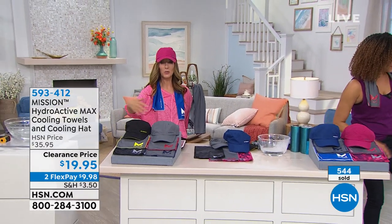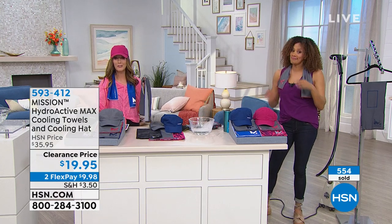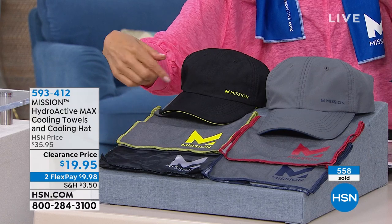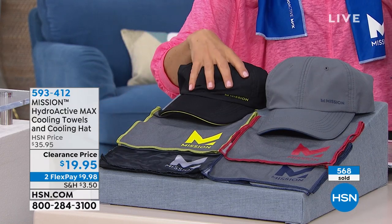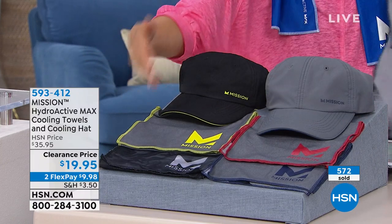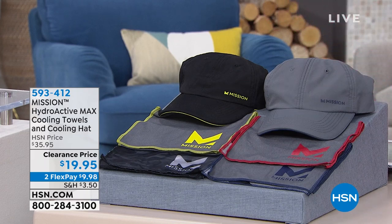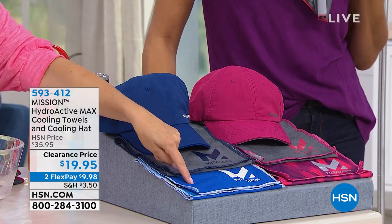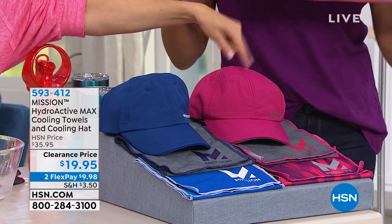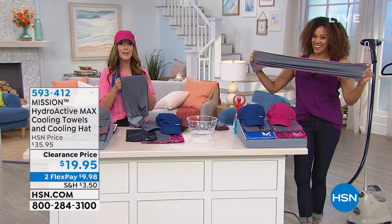Let me remind you about the colors and encourage you to order quickly. We just brought this back for the very first time this season at a clearance price. You're seeing it at the height of summer season, right around the corner. This is the black — you order by hat color. Everyone gets a hat and two towels for less than $20. Here's the gray with two gray towels with blue and red trim. The blue comes with a blue hat, a gray towel, and a blue towel. The pink — that's a fun hot pink — comes with two pink towels. Perfect for charity walks or fundraising events.